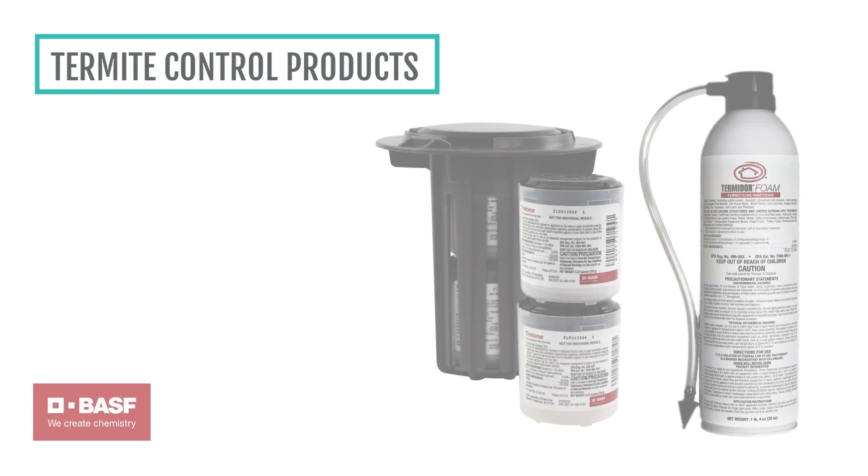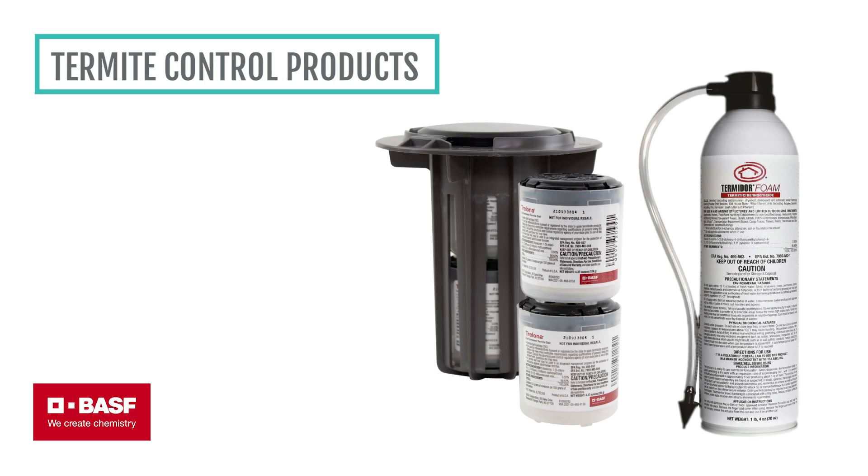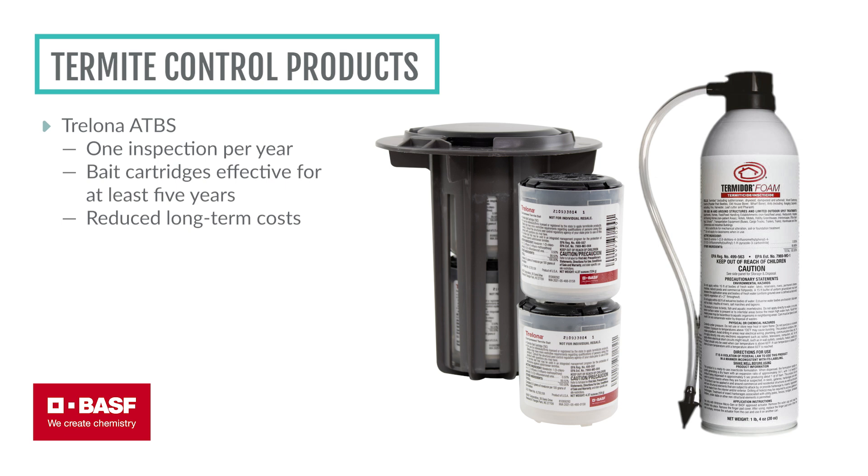Trelona ATBS annual bait stations simplify termite management with just one inspection a year, and the bait cartridges stay effective for at least five years, reducing long-term costs.